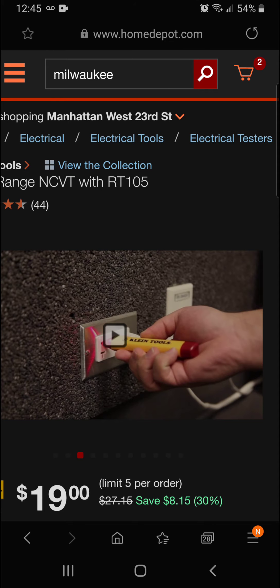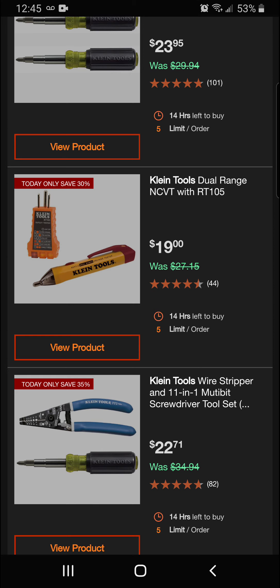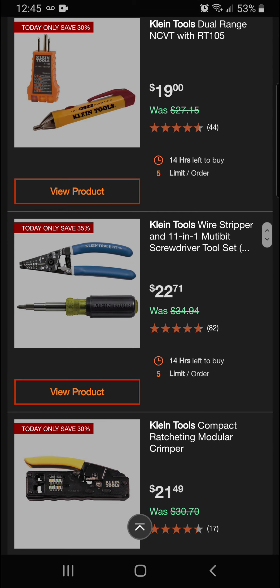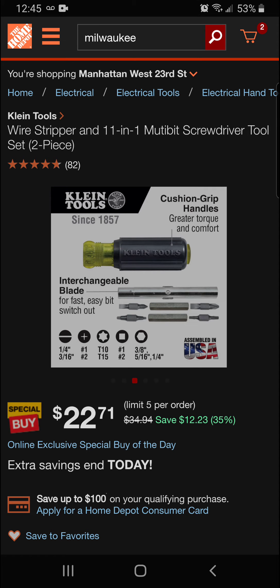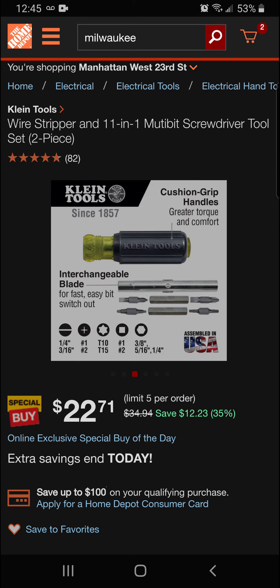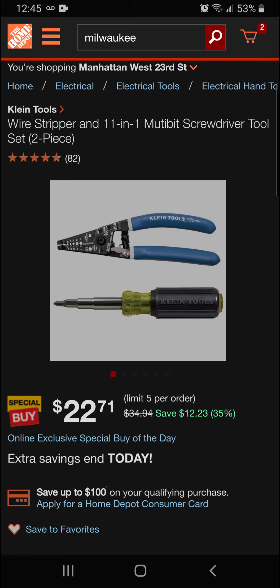From Klein Tools at the Home Depot — that's going to be $19 today. We've also got the Klein Tools wire stripper and 11-in-1 multi-bit screwdriver tool set, saving 35% off — a $12.23 savings for a final price of $22.71. Really nice strippers and screwdrivers; we've just covered both of these, so we'll keep it moving.